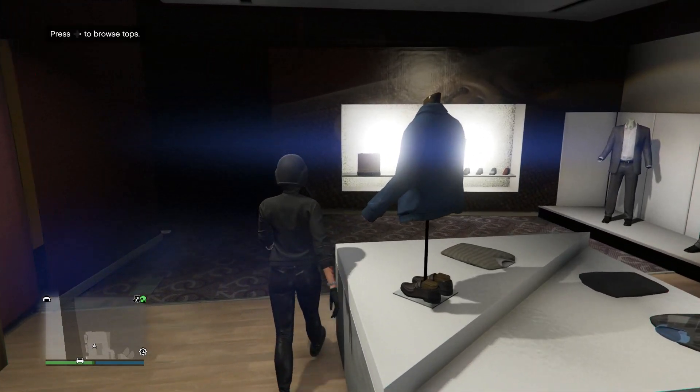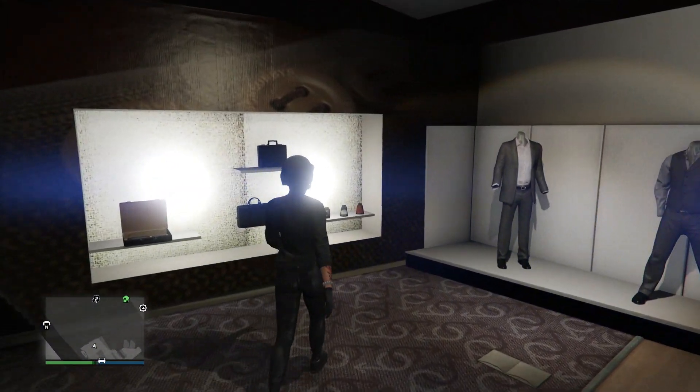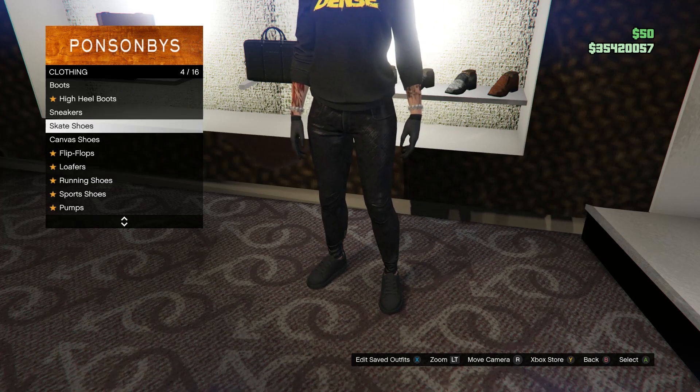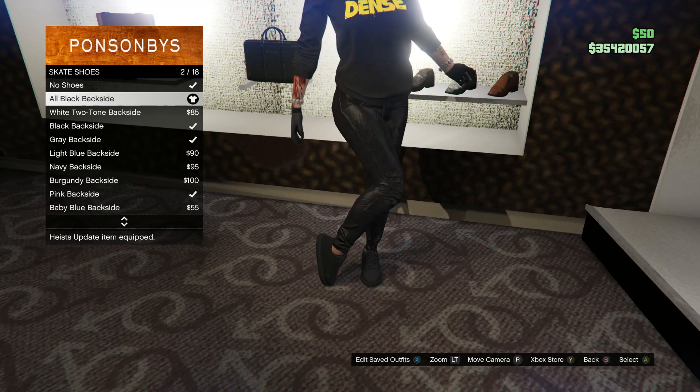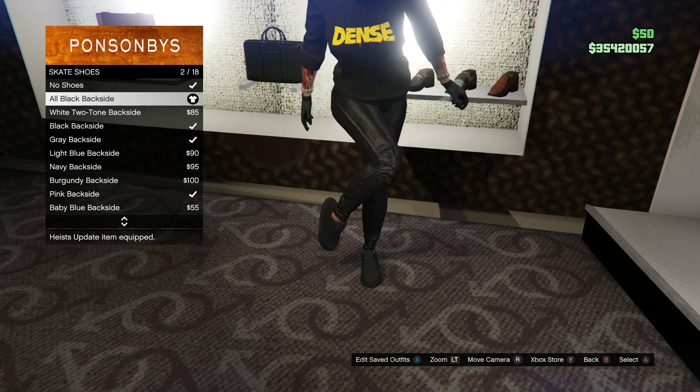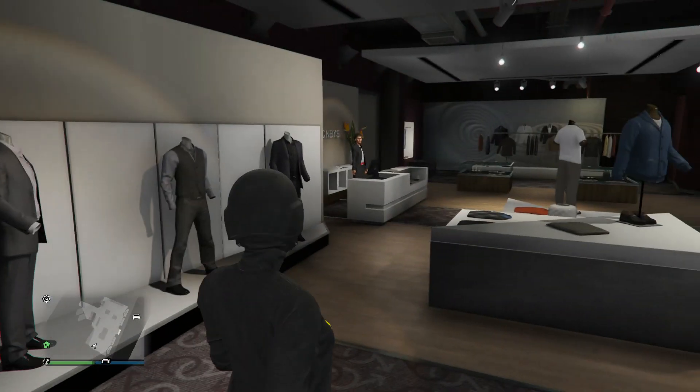Back out and go to your shoes. Scroll down to skate shoes on slot 4 and buy the all black backside, which is on slot 2. After you get your shoes, back out and head to your accessories.